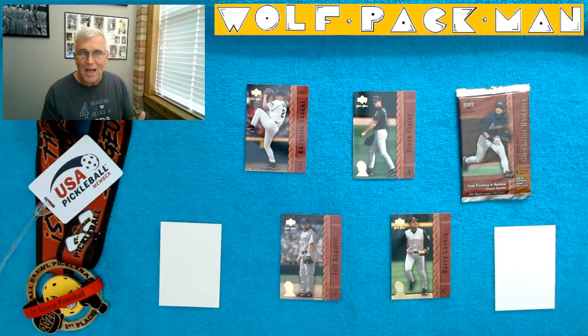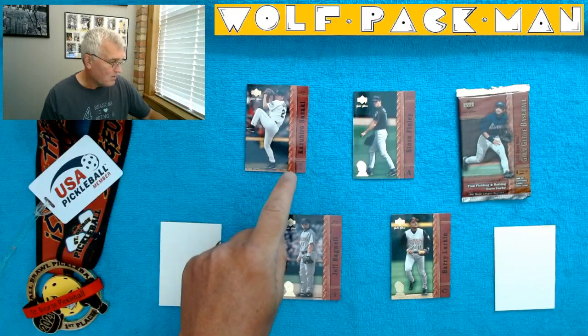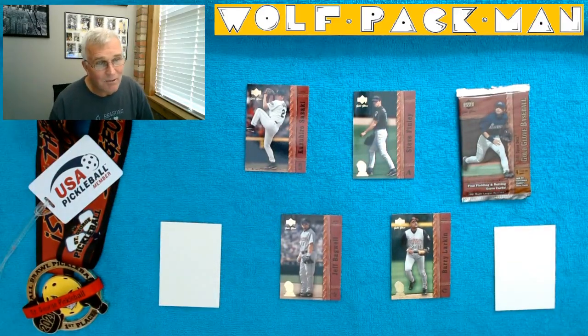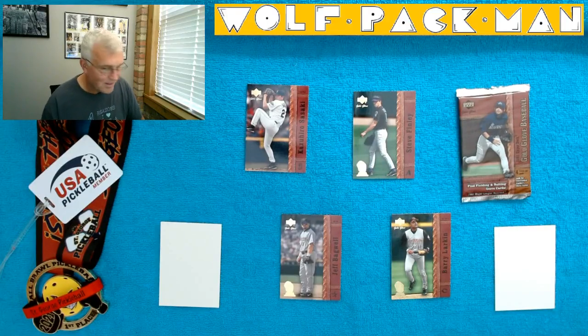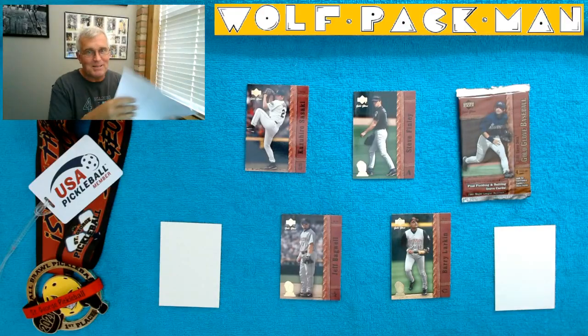How about that — that was a cool pack of cards. We got two Hall of Famers. Kazuhiro Sasaki — I've got to go do my homework on him. I don't know how his career ended up. And I can tell you Sasaki is not on my cheat sheet for baseball.